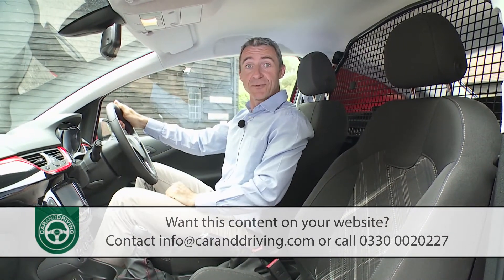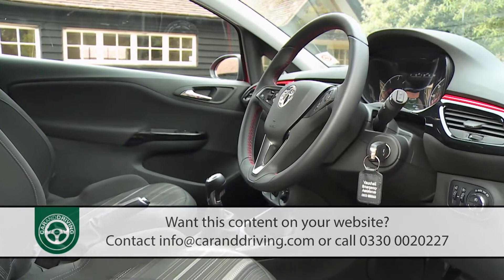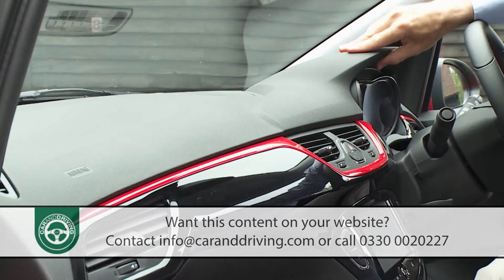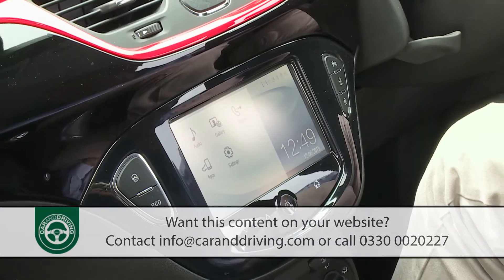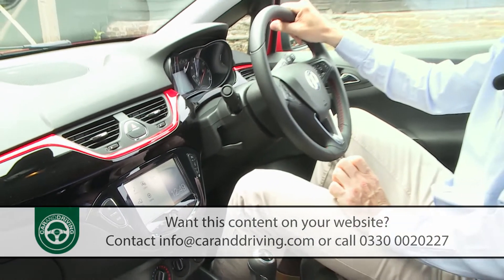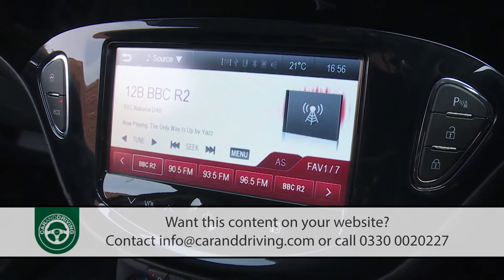Time to take a seat up front, where the differences that set this improved Corsa van apart really do become obvious. It's certainly a lot nicer than you'd probably expect a van to be, with soft touch materials dominating the fascia and decor elements dressed in rich satin chrome. An option well worth considering is the 7-inch IntelliLink infotainment colour touchscreen that, when fitted, dominates the centre of the dash and is smartly mounted in a high-gloss surround.